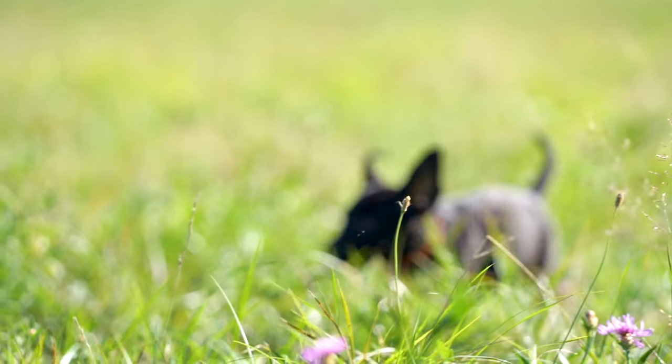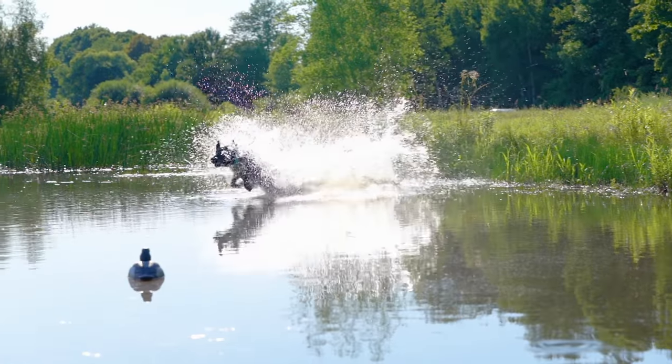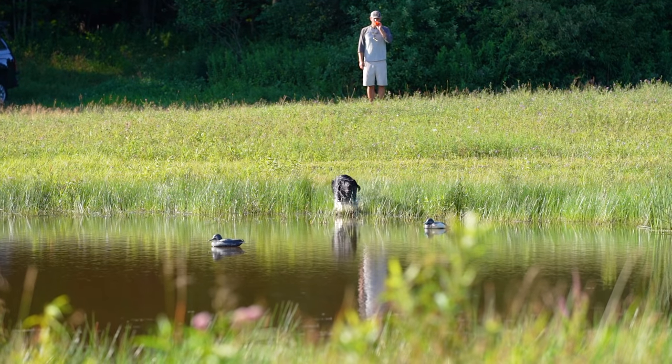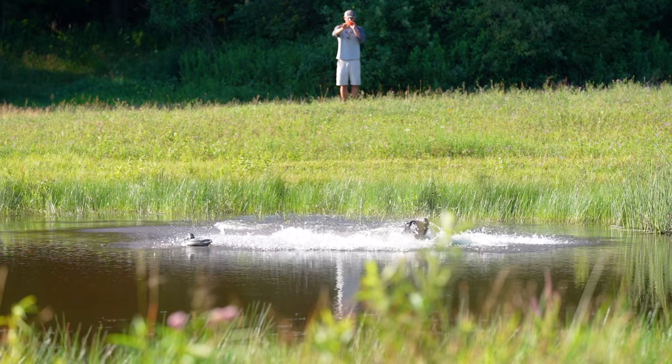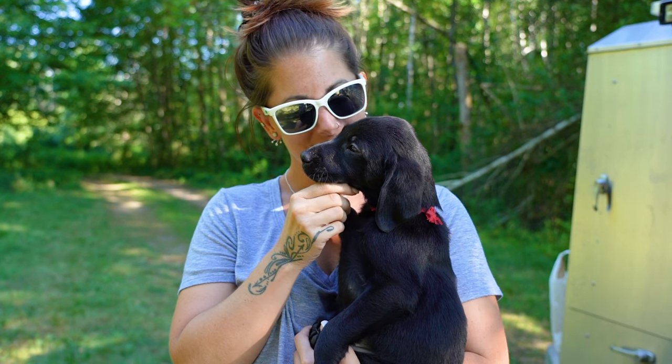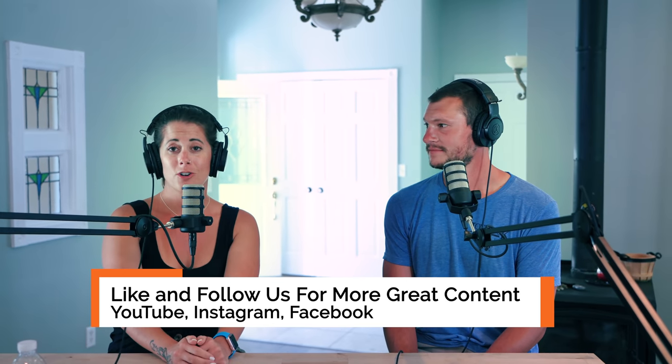Quick recap: first, determine the purpose of the dog you're looking for — couch potato family dog or hard-charging hunting dog. Second, find the right breeder who is breeding toward your goals. Third, that breeder should be doing health clearances so they're producing healthy dogs. Fourth, don't put too much emphasis on coat color versus ability. And fifth, male versus female is personal preference — you won't get a smarter or more cuddly dog based on sex. Thanks Bob, and make sure to check out Bob's training videos on labs and retrievers.